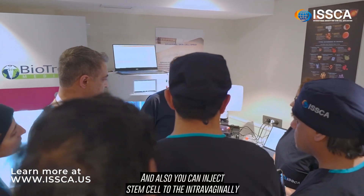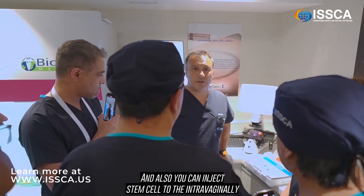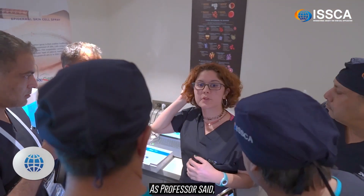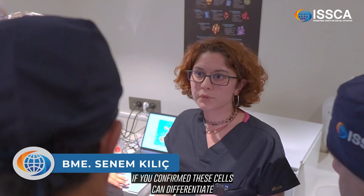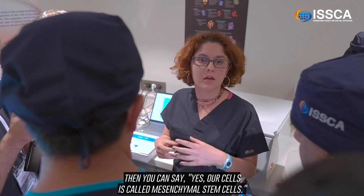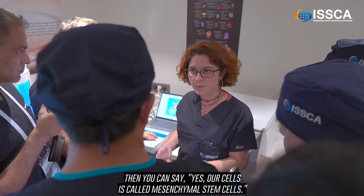You can also inject stem cells intraperitoneally or intramuscularly. As Professor Saab confirms, if these cells can differentiate into adipocyte, osteocyte, or chondrocyte, then you can say yes, our cells are called mesenchymal stem cells.